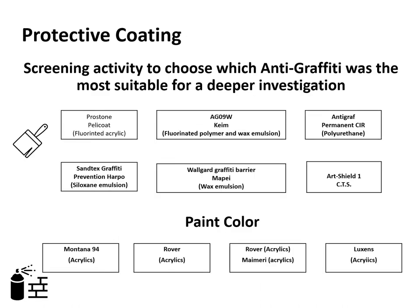In the first phase of the research, a screening activity has been carried out in order to choose which anti-graffiti was the most suitable for a deeper investigation. Tests have been performed on laboratory specimens and at a later stage in the field on artwork case studies. In this study, six anti-graffiti commercial coatings and four different colored paints have been applied on laboratory specimens, which reproduce a street artwork's common stratigraphy and material.